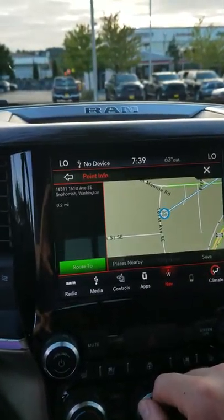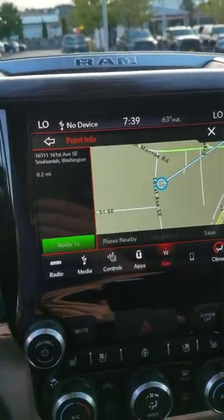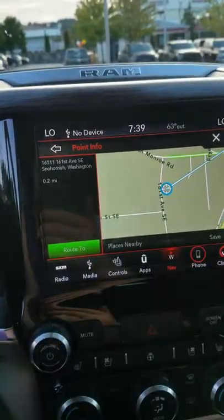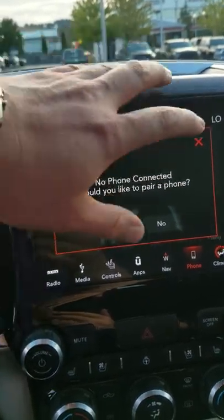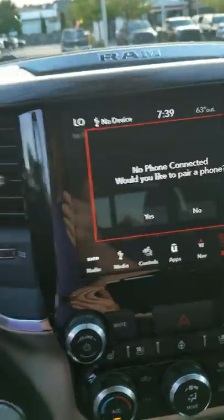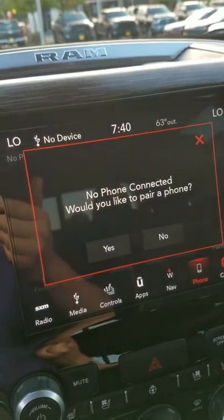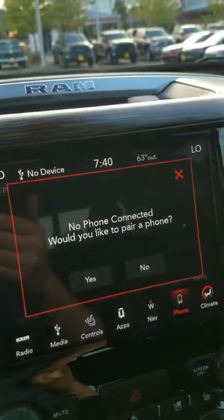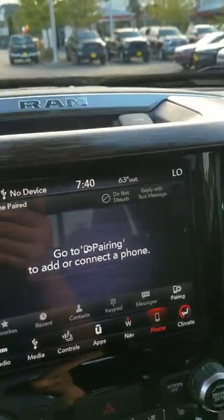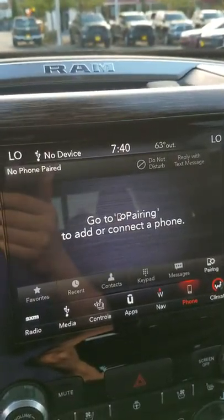Going through the phone, it will upload all your phonebook and contact information, making it really easy. You have voice recognition on the steering wheel — say you want to call your wife, mother, or father, you simply say who you want to call and it displays on the screen. You can also reply to text messages or have them read to you, making it very user-friendly and keeping you focused on the road.